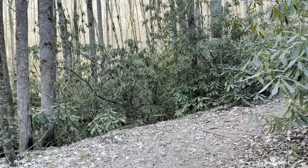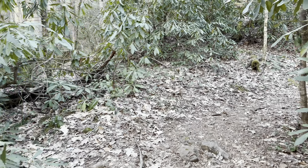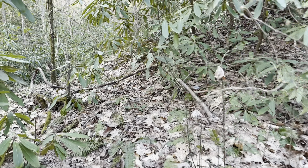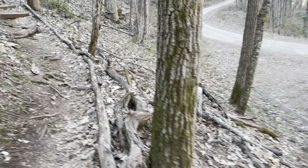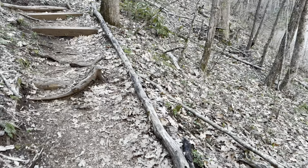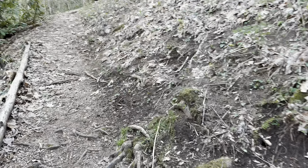Hello everyone, welcome back to the channel. For today's video we're going to be doing a hike to Rufus Morgan Falls. It's located in the Nantahala National Forest. I drove about two miles or so down a forest road and parked here in the parking area — it's got enough spots for about four cars. It's currently about five-thirty in the afternoon and I'm looking at doing about a mile hike round trip, so fairly short and fairly easy going.